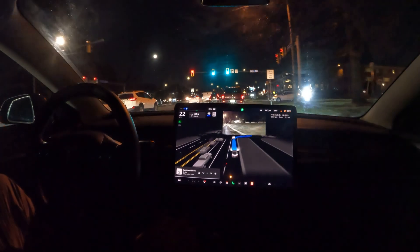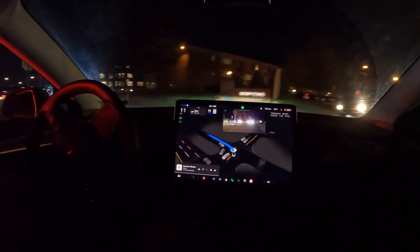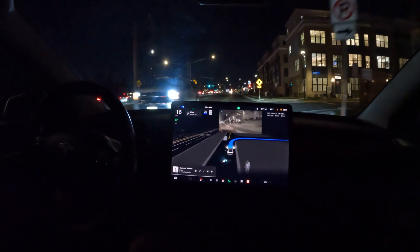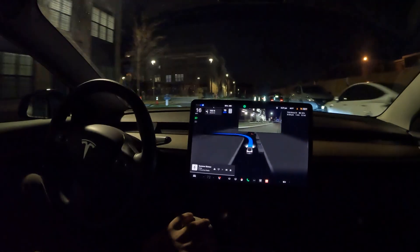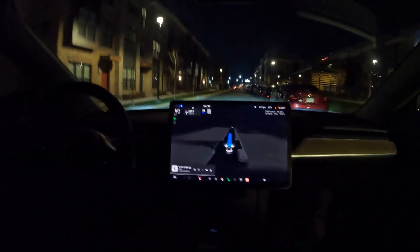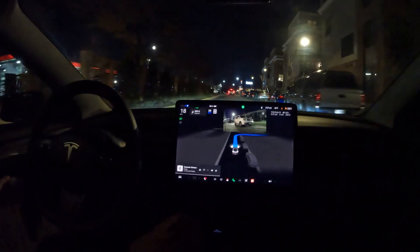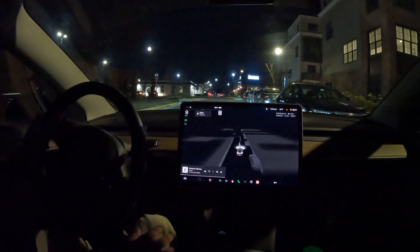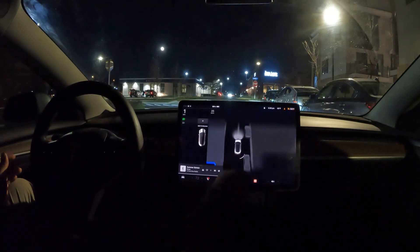Here we go with the right turn, and then we're looking for an immediate left — look at FSD making that maneuver. Really good job there. Now we're inside the access road where it's got to do some more cautious driving. There's a left turn coming up with some cones in the way — let's see if it can figure this out. Wow, it did it! Not sure why those cones were right there in the middle of the road, but really good job with FSD figuring that out. This is where I had it take me to my destination — really nice job. Thanks everyone for watching, make sure you hit that like button!